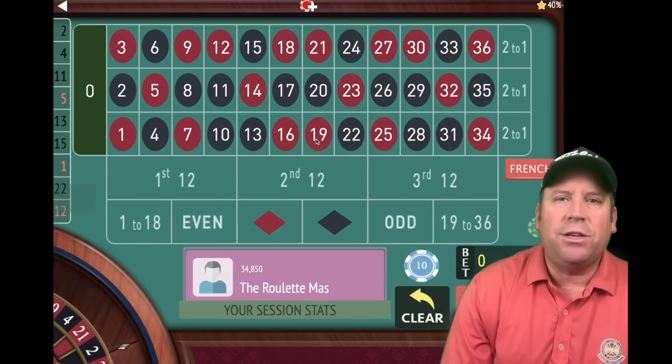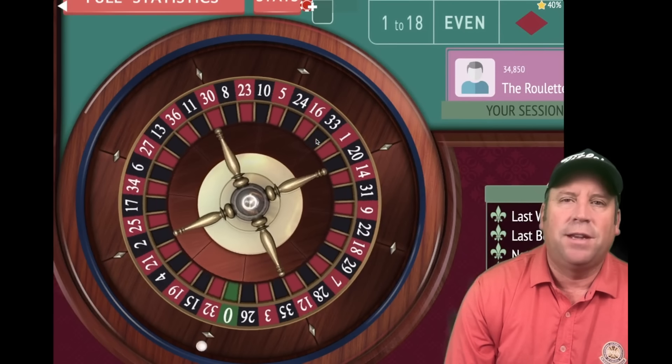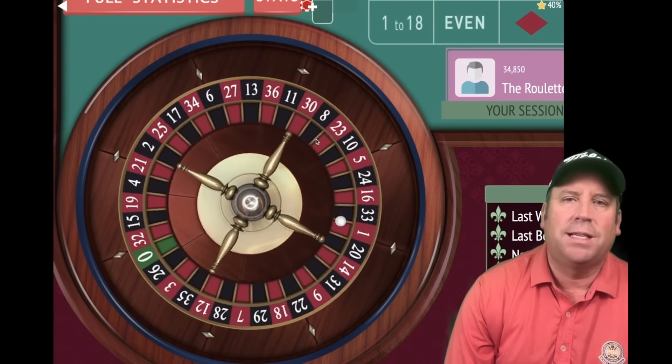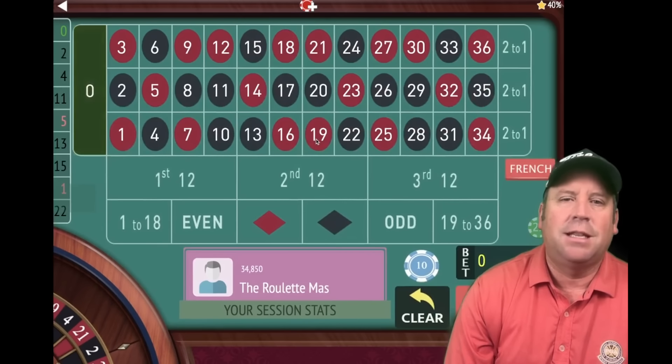This is the roulette match, and I cannot wait to share the new Twisted Dozen roulette system by Silvio. You're going to absolutely love this. Today we're going to put it up against Fibonacci Follow the Winner Modified. These are both fantastic roulette systems — I can't wait to see which one makes the most money in 15 minutes. Let's go ahead and get started.